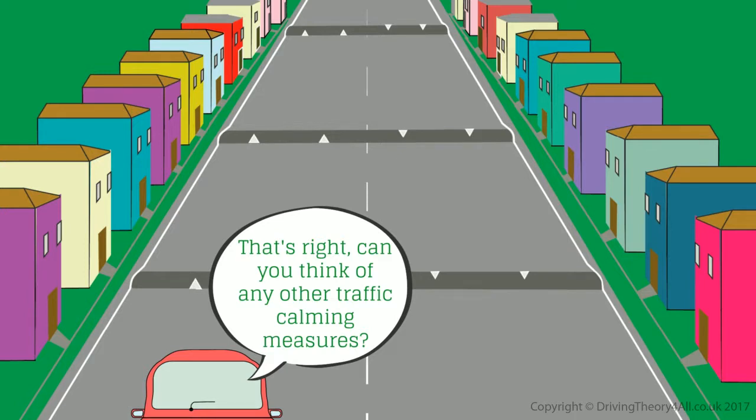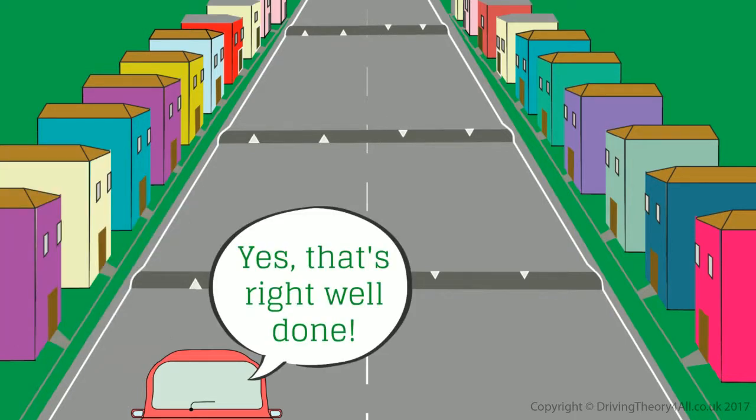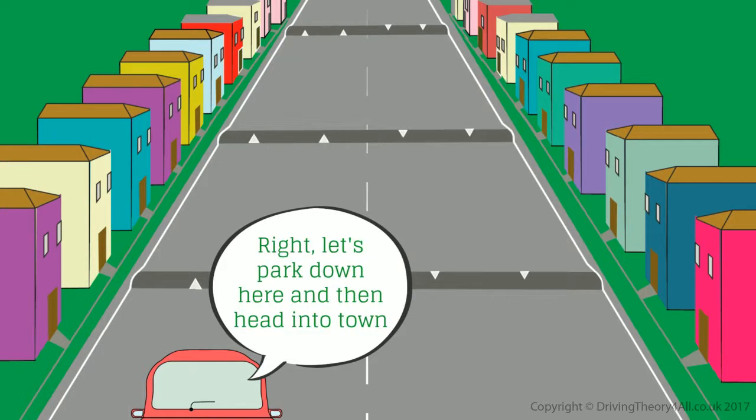Can you think of any other traffic calming measures? Road narrowings, and chicanes. Yes, that's right. Well done. Let's park down here and then head into town.